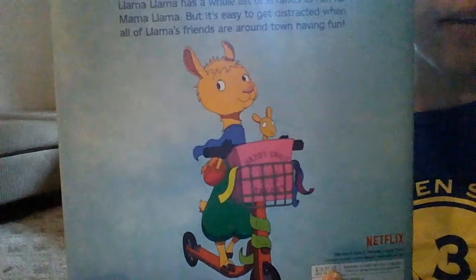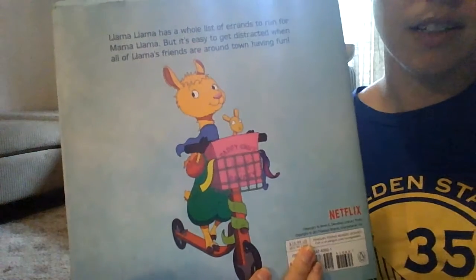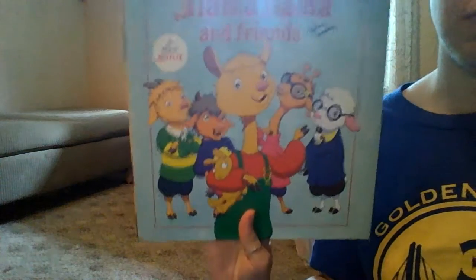All right, we're all done with Llama Llama. At the end, he got all of his work done so he was able to play. Thank you for listening to my story — or reading my story with me through the pictures. Thank you.